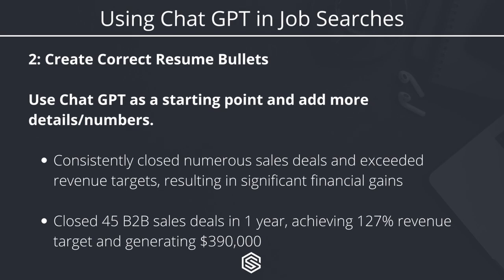However, we should still add more detail to make these bullet points more unique. If we look at the first one — 'closed numerous sales deals, exceeded revenue targets resulting in financial gains' — it would be much more effective if I put the actual number of sales deals, what the revenue targets were, and the overall amount of financial gain. We could improve it by saying: 'Closed 45 B2B sales deals in one year, achieving 127% revenue target and generating $390,000.' That is a great bullet point. Use this to organize your thoughts, then customize with numbers and detail to make them really stand out.